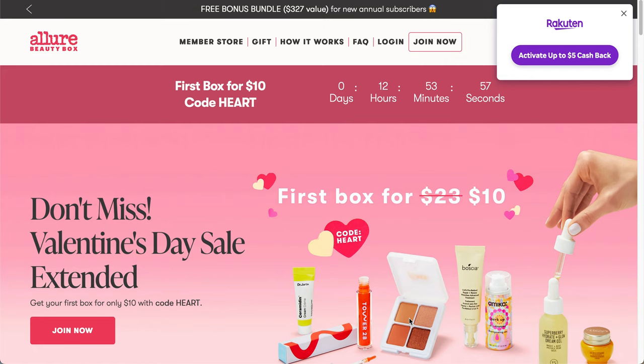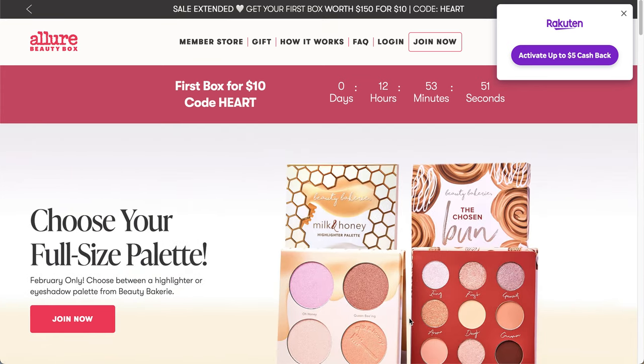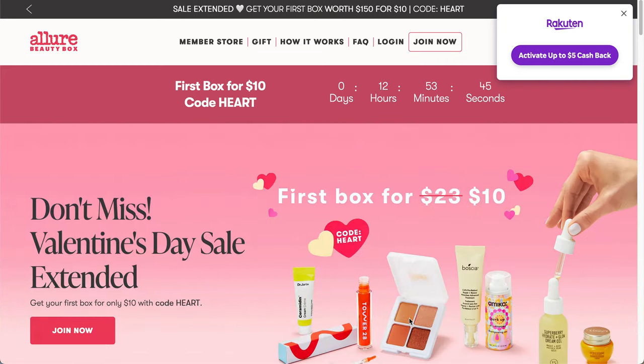On top of that, they are running a sale for the next few hours — it's going to be the first box for $10, and you'll be getting the February box if you purchase it right now. In my opinion, the February box was really good. I'll try to link you in the cards if you want to see the unboxing video for that.